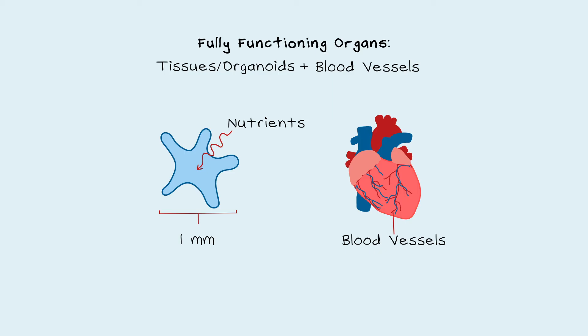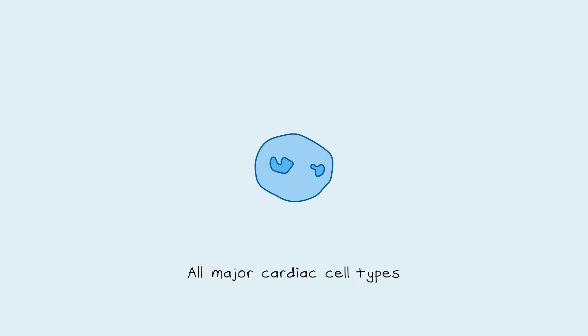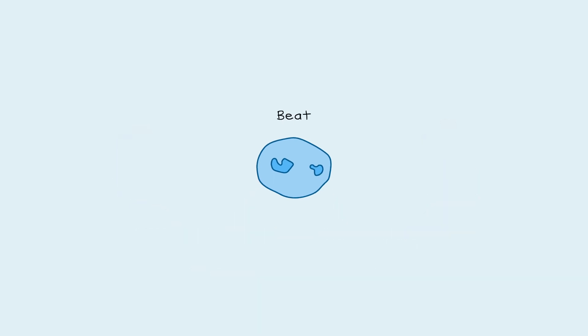But advances are being made, and while still only millimetres in size, a heart organoid can be grown that closely resembles a fetal heart, with all the major cardiac cell types, small heart chambers, and a vascular network. Incredibly, after several days of culture, they even start to beat.